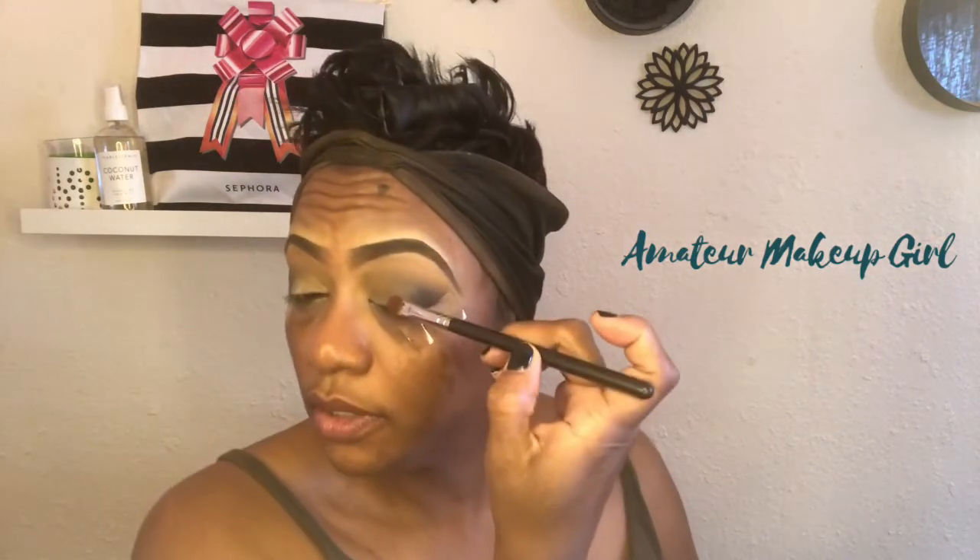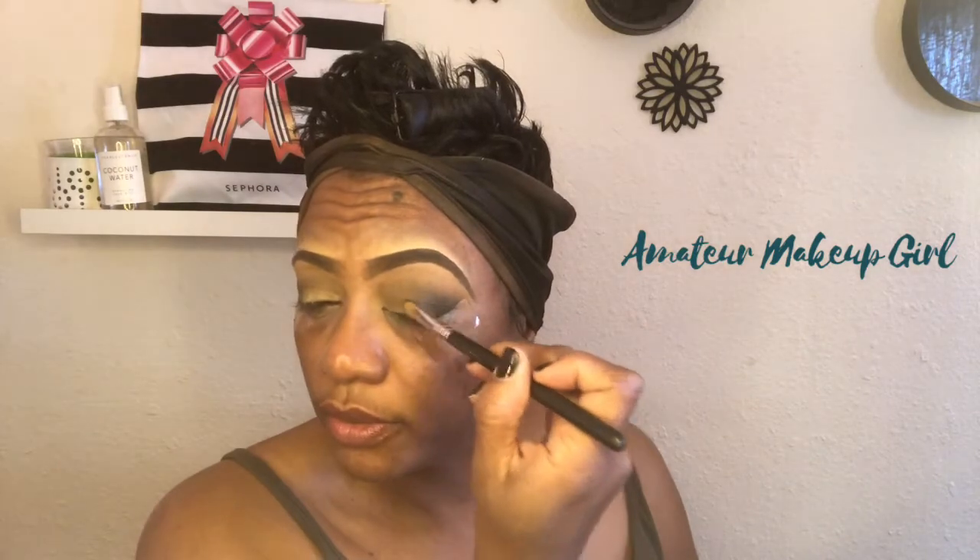I don't think the shimmers are bad in this palette but I do want them to really show up, so I'm just taking a little bit of the NYX mixing medium and laying down a little bit of that to give you something to adhere to — don't want it to move. It's just an extra step I do sometimes. On the third row, the second to last shade, I'm going to pick that up on my MAC 242.